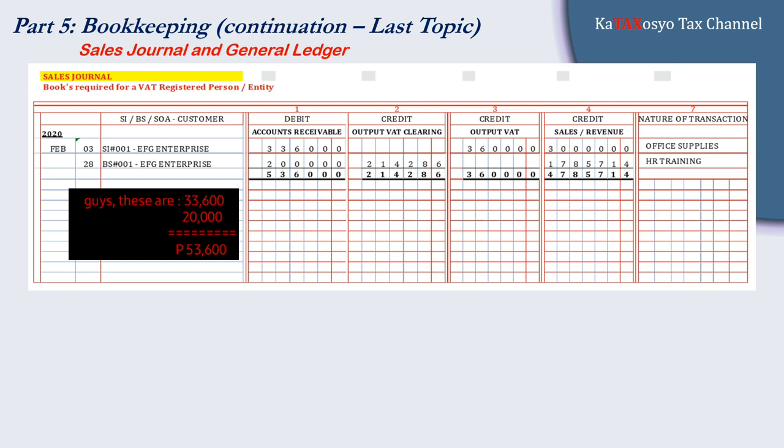This is our ready-made sales journal. The same information must be properly labeled: year, date, and month. In the next column, since we are the seller of goods or services, we indicate the commercial document issued to customers. The debit in the sales journal is always accounts receivable. Under accounts, we have AR, followed by output VAT clearing — the opposite side of the purchase journal. Since the seller is VAT-registered, it is required to charge 12% VAT on the price of goods or services. The credit is always sales or revenue, depending on the nature of the transaction: sales for goods, revenue for services.